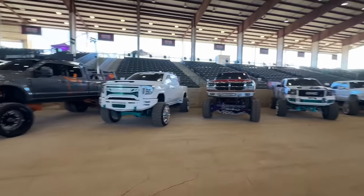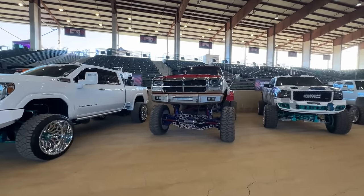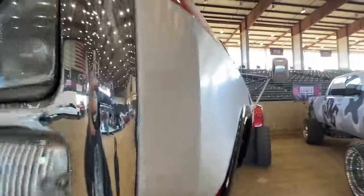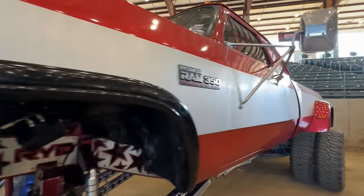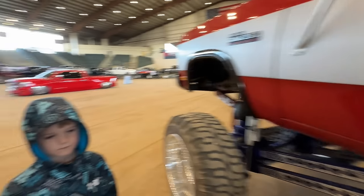Which one's your favorite lifted truck? I like this one — a Dodge. He's got what looks like a wrap, but it looks like brushed metal. Oh, maybe it's painted. I think he painted it. I don't want to touch it.